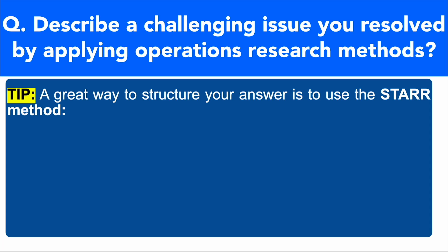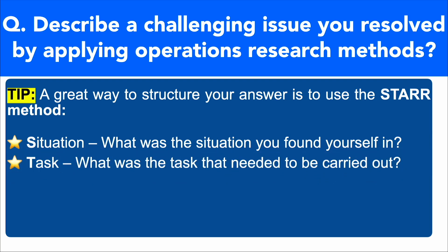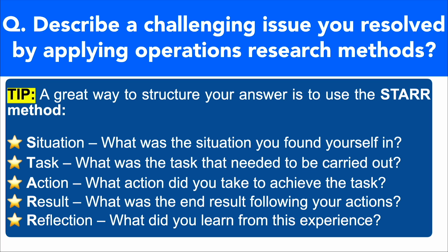The STAR method is a brilliant way to structure your answer. S is for Situation — describe the situation you found yourself in. T is for Task — what was the task that needed to be carried out? A is for Action — what action did you take to achieve the task? The first R is for Result — what was the end result following your actions? Make sure it's always a positive end result. And finally, the second R is for Reflection — what did you learn from this experience? Let's take a look at a brilliant top-scoring answer to this question using that STAR structure.